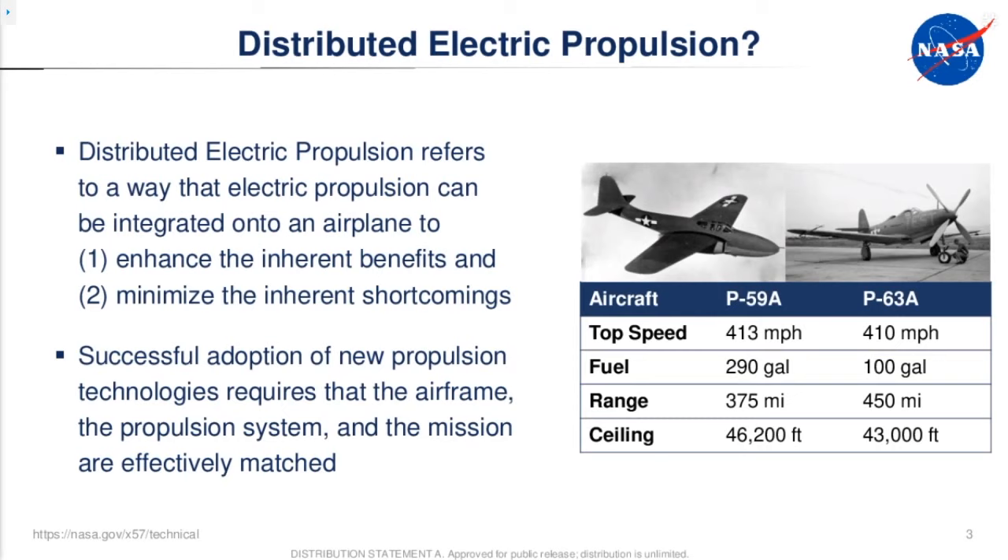So why are we here? The X-57 program kicked off out of an interest in distributive propulsion. We're studying how we can take propulsion technologies — the electric motors and propellers — and put them on the aircraft in a way that fundamentally changes how you design the aircraft. It either brings specific benefits to aircraft systems or enables new aerodynamic performance, where the electric propulsion system gives aerospace designers a new tool for aircraft layout.